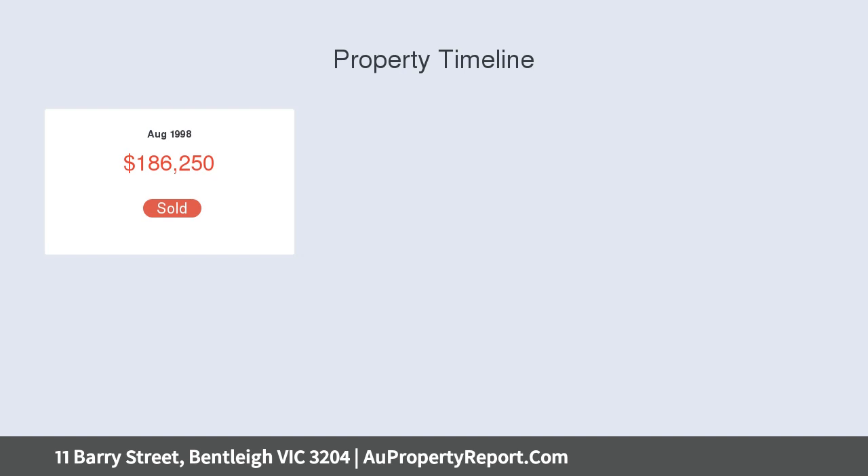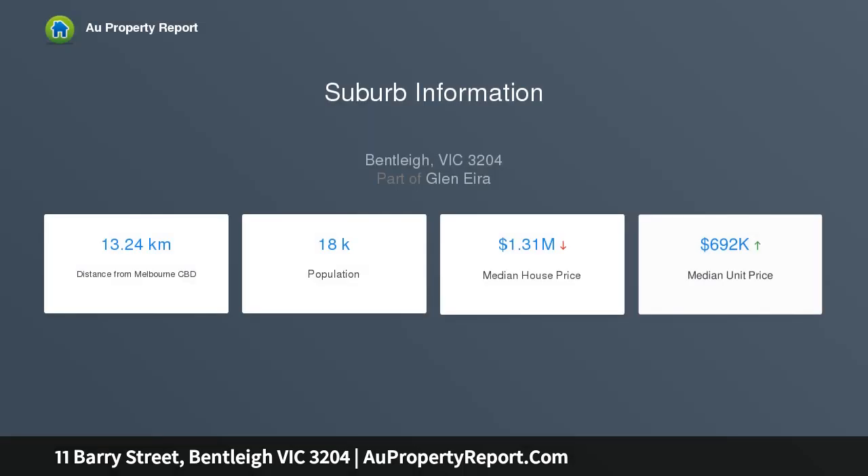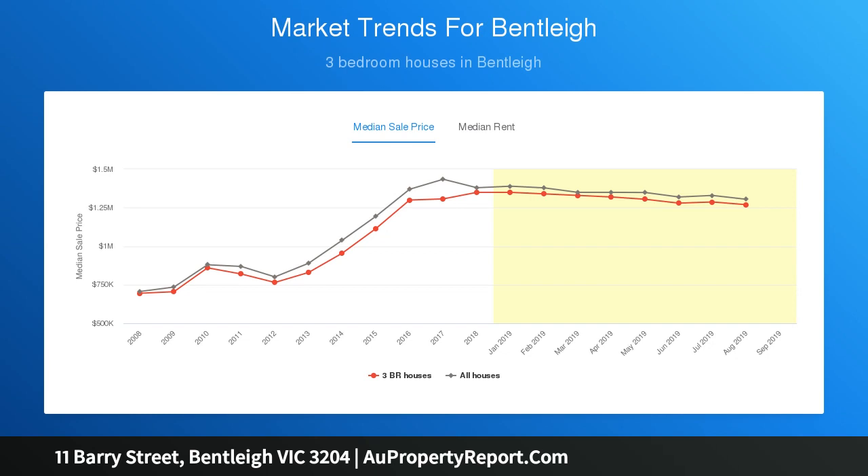This brilliant restoration work is carried throughout the expertly crafted and extended four-bedroom, two-bathroom home. A well-equipped stone kitchen with induction cooktop and walk-in pantry complements a light-filled open plan family and meals area, extending further outdoors to a covered terrace, creating the perfect entertaining setting.